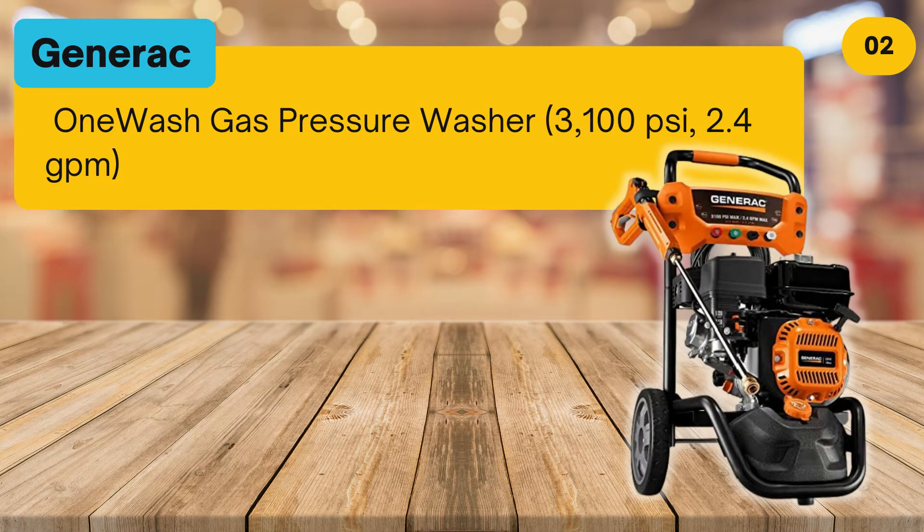At number 2: the Generac One Wash Gas Pressure Washer, 3,100 pounds per square inch and 2.4 GPM.